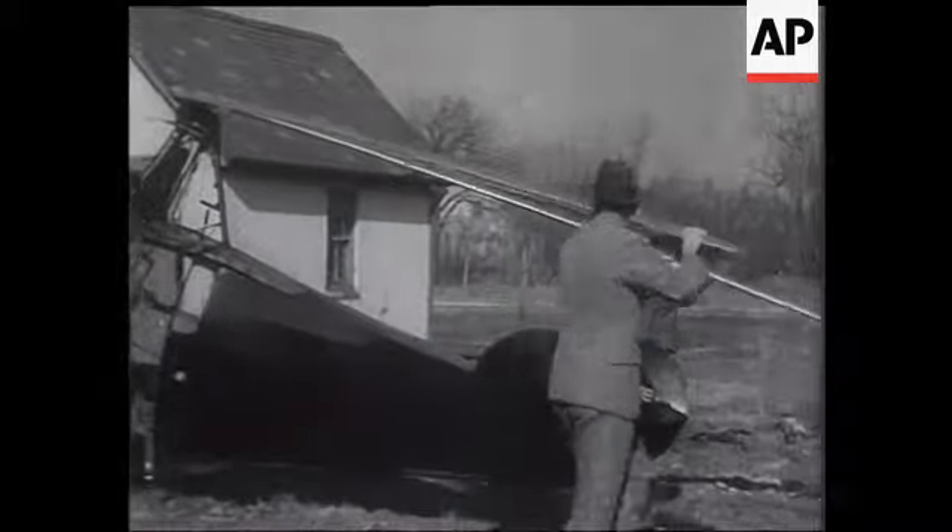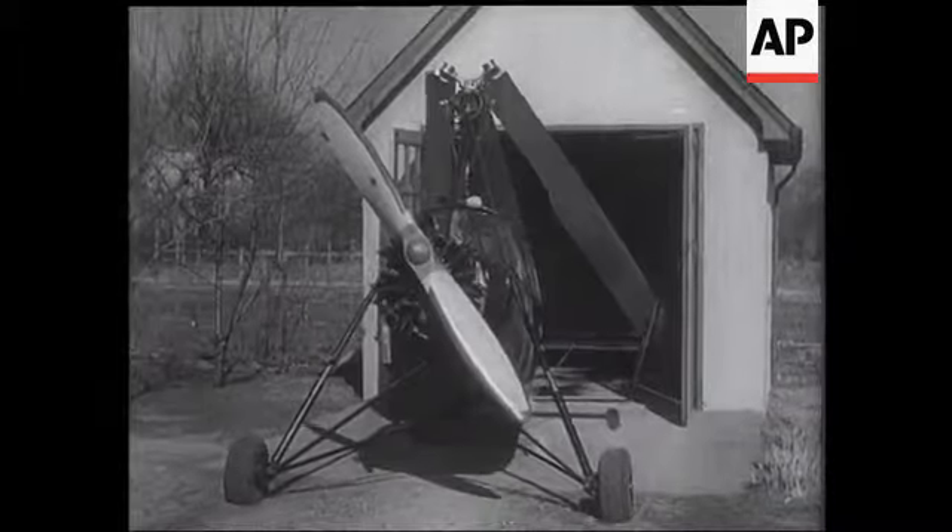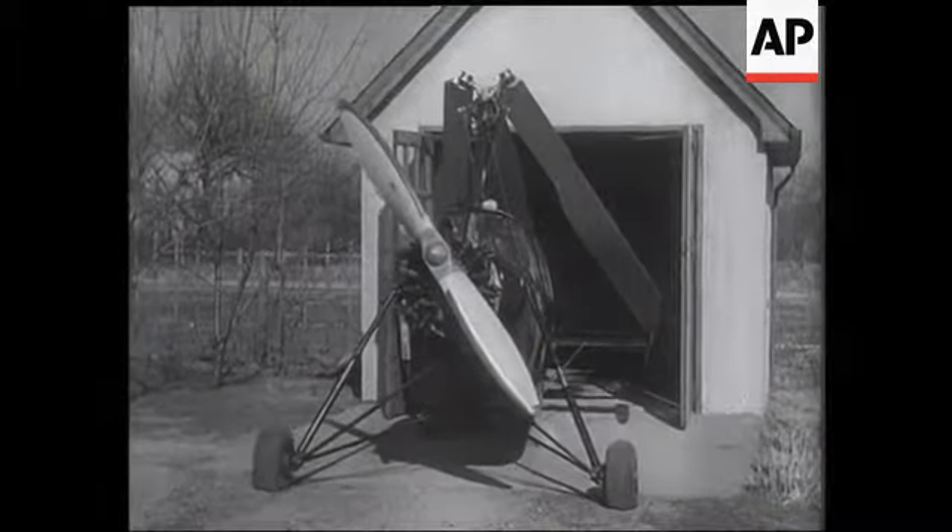And now, instead of taxiing to the hangar, just amble up the backyard and shove the old bus in the garage, together with the lawn mower and perambulator. Aviation goes domestic.